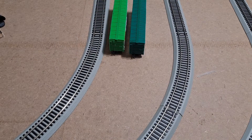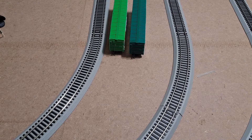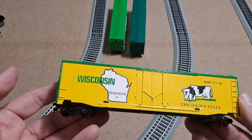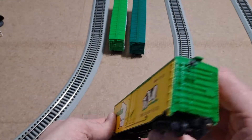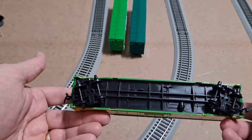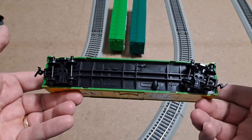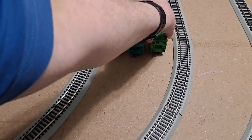We've got another one that's just loose in some bubble wrap — there should be six of these, so this will be the third one. We've got the Dairy State — Wisconsin. Again looks really good. This one does have its brake wheel, looking really good on the other side, wheels are all there, couplers look great.